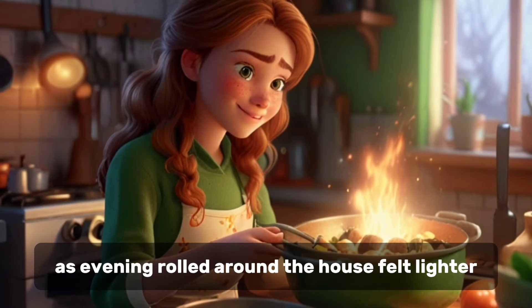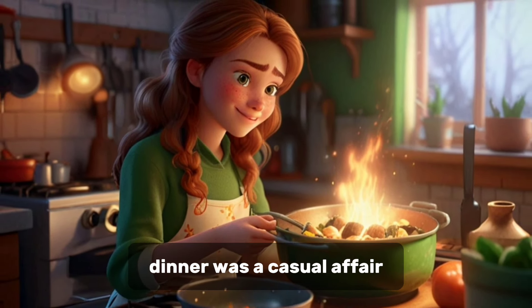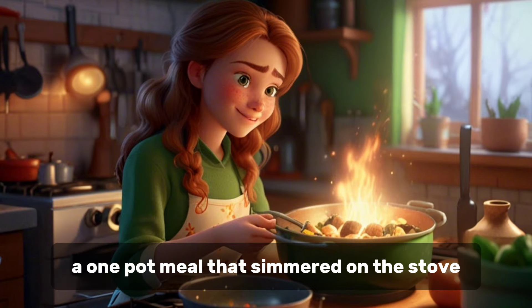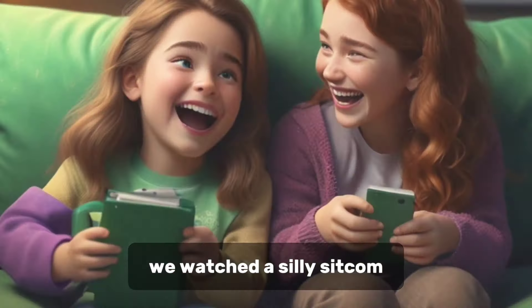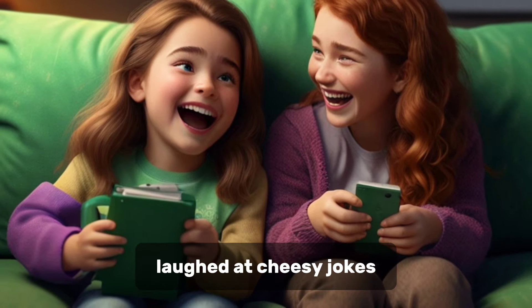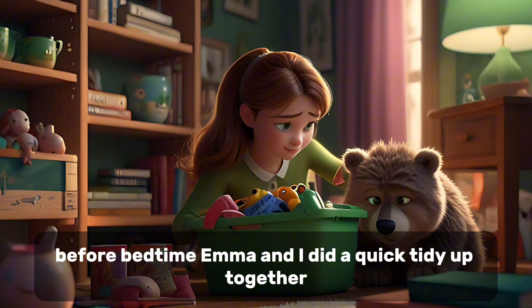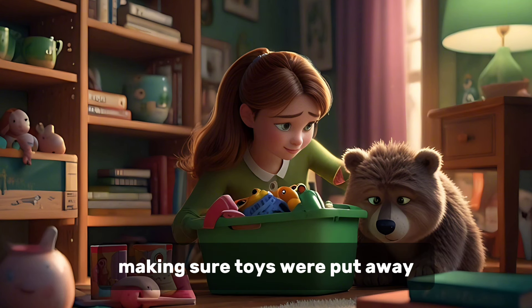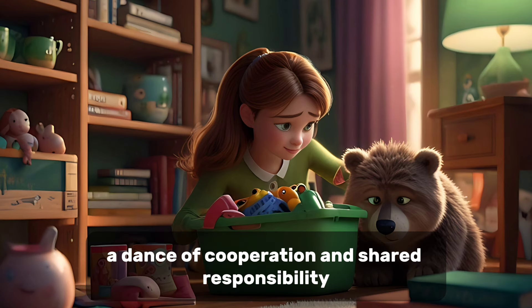As evening rolled around, the house felt lighter, tidier, and ready to relax in. Dinner was a casual affair — a one-pot meal that simmered on the stove while we unwound from the day. We watched a silly sitcom, laughed at cheesy jokes, and simply enjoyed each other's company. Before bedtime, Emma and I did a quick tidy-up together, making sure toys were put away and books found their shelves. It's a routine we've mastered over time, a dance of cooperation and shared responsibility.